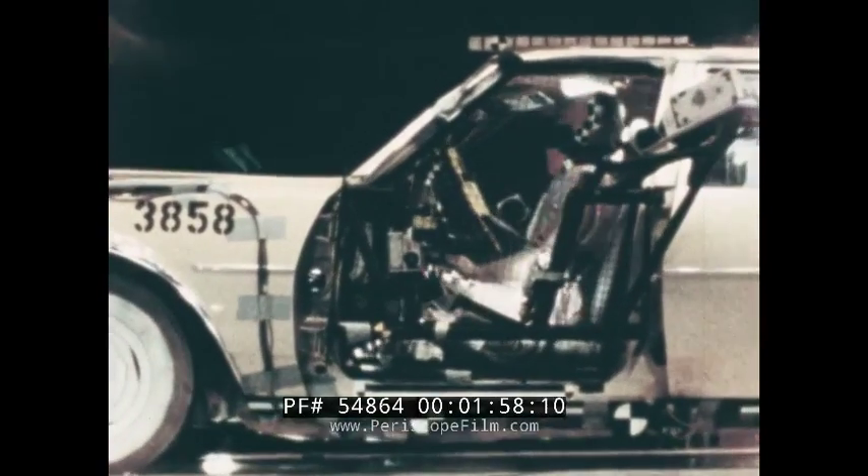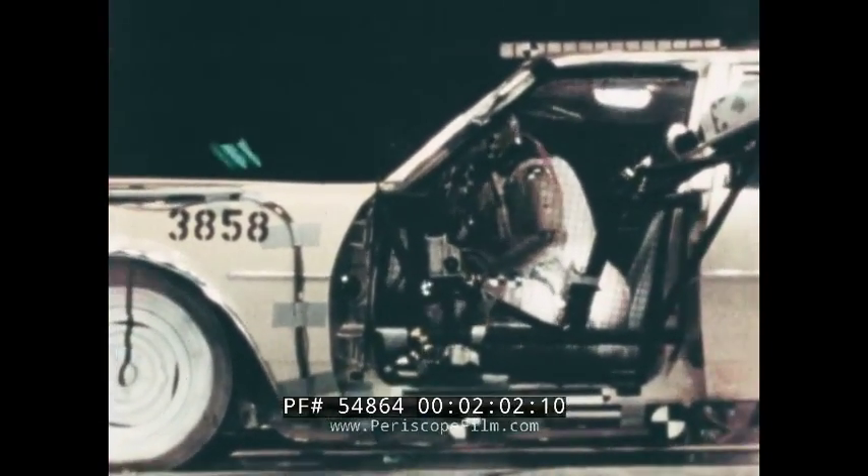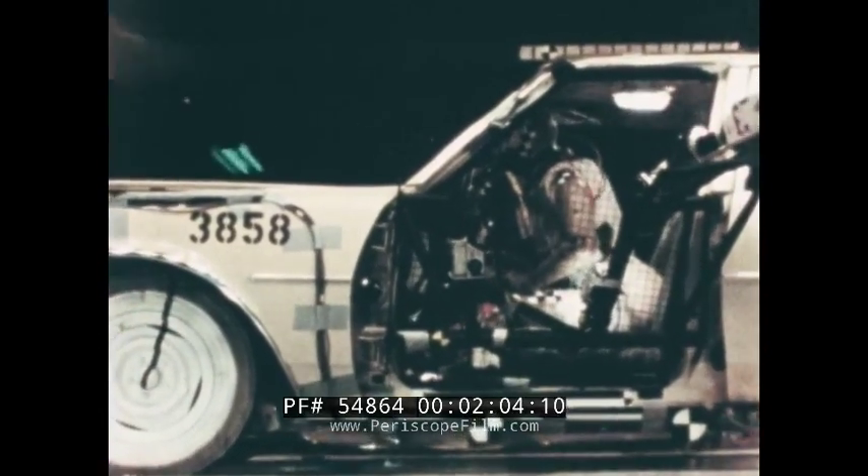This first scene is of unbelted occupants in a car traveling 14 miles per hour. You'll notice that the front seat passengers' knees go into the instrument panel with some force, and the head strikes and breaks the windshield.